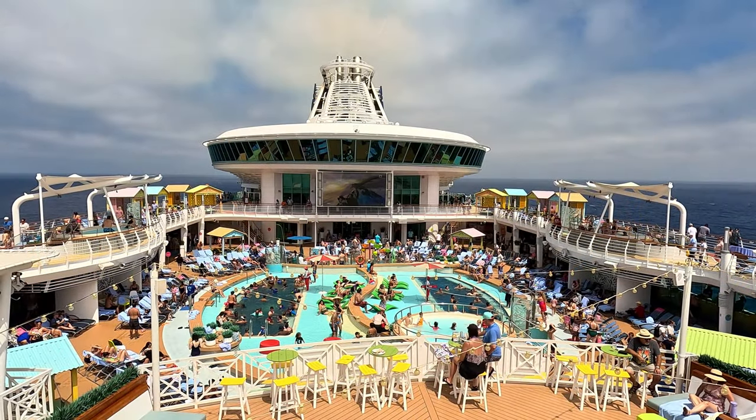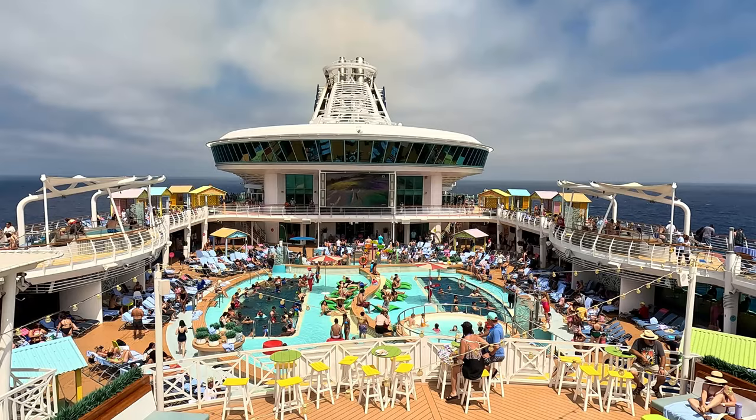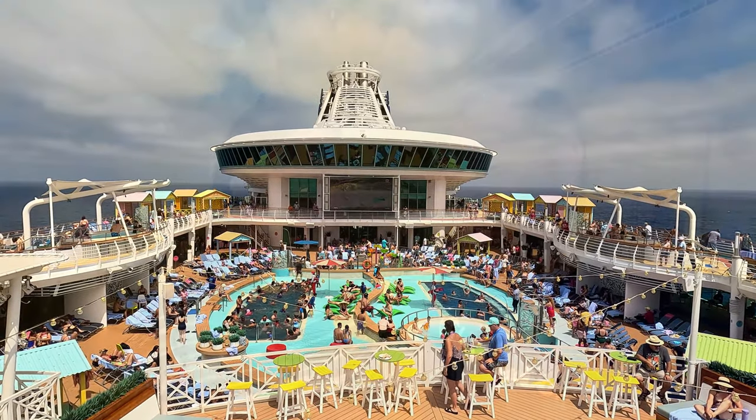Hey everyone, welcome to day two of our Navigator of the Seas Mexican Cruise. If you're new here, my name is Ken. I'm Andrea. And today is a sea day, and there's so much to do and explore on the ship. We're going to go ahead and dive right into it.